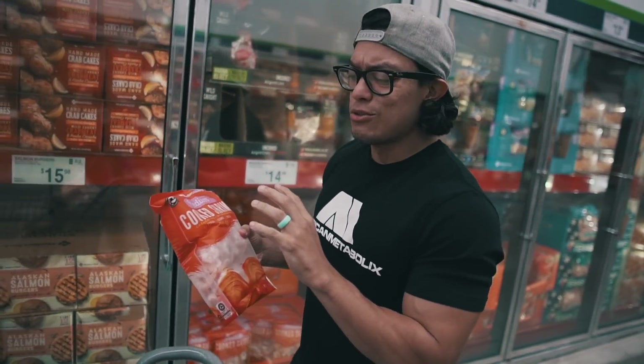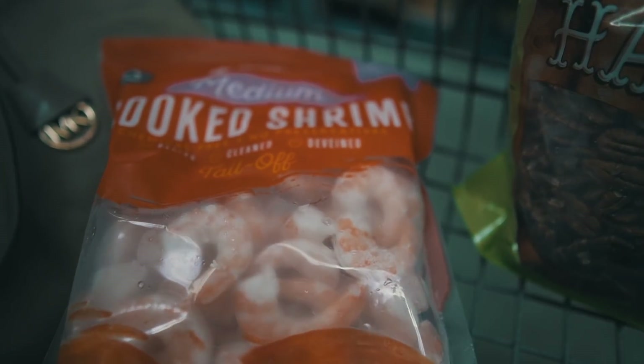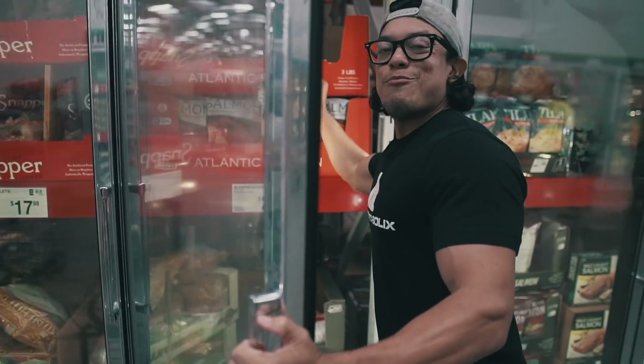A lot of people forget about the protein — you can have shrimp on the keto diet, but make sure you get some fat with it. I always like to throw some butter on there. I look at shrimp as my side dish, so I always pair it with something really high in fat. I never just have shrimp by itself because that's just too much protein with no fat.